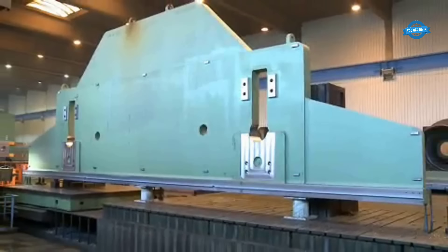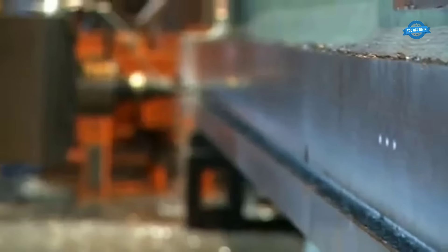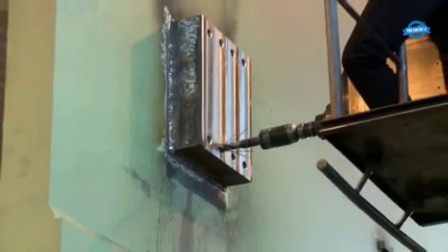The press table is inverted to enable the milling of a 16-meter-long T-slot. Threads for fastening are cut into one of the side frames, meticulously executed to ensure accuracy. The components are machined only after the welding process to achieve the highest level of precision.